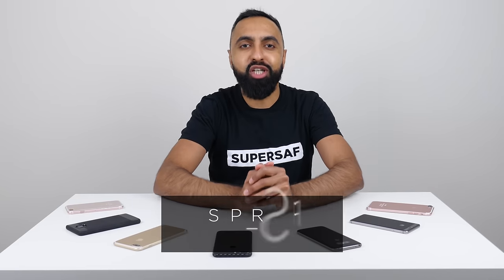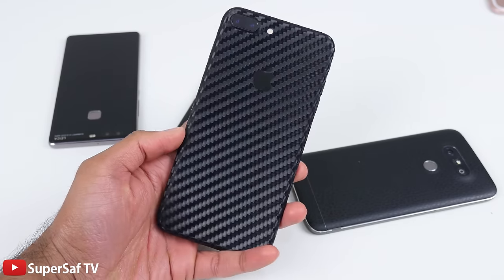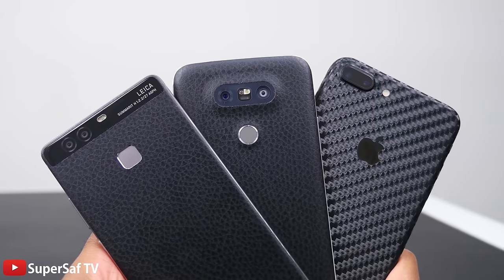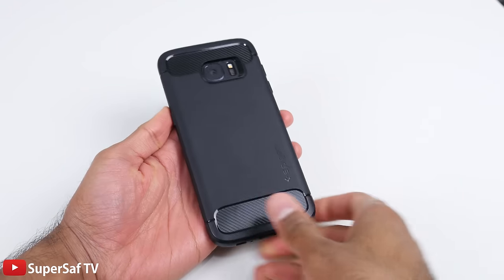Zach, thank you for having me on your channel. This is Saf from SuperSaf TV, and for my devices — a lot of you guys may already know — I tend to use a dbrand skin. The advantage of having a skin is that your device will have some more grip, and you'll be less likely to drop it. It also adds zero bulk and gives a nice custom look. The disadvantage of skins is obviously that you're not going to really get much protection if you do drop your device, and for that reason, when I'm out and about, I tend to use a case.